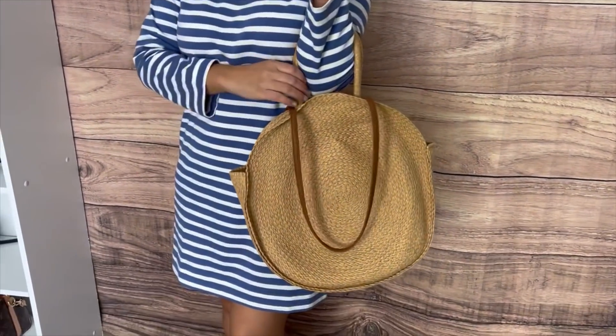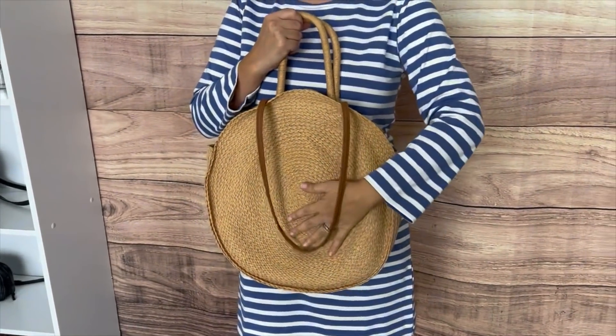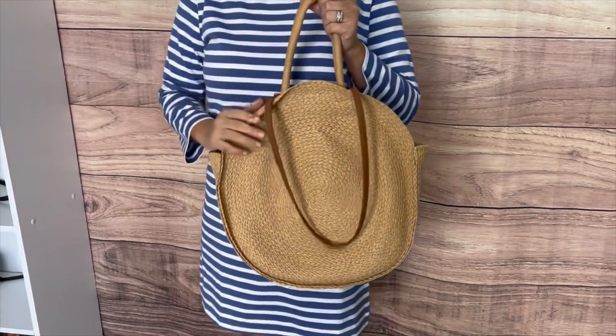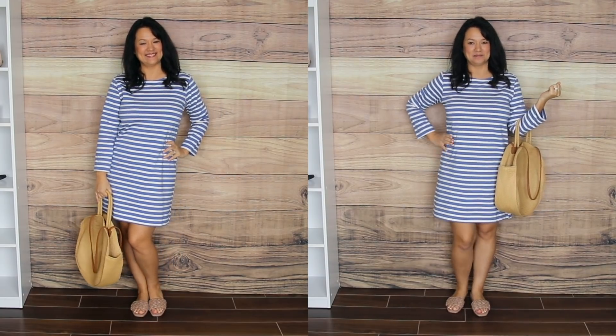I styled this dress with a straw circle tote from Time and True — one I actually picked up last spring that has held up so well even with lots of use. It has three other color options. This is just a great casual outfit whether you're running errands or want a cute dress on vacation.